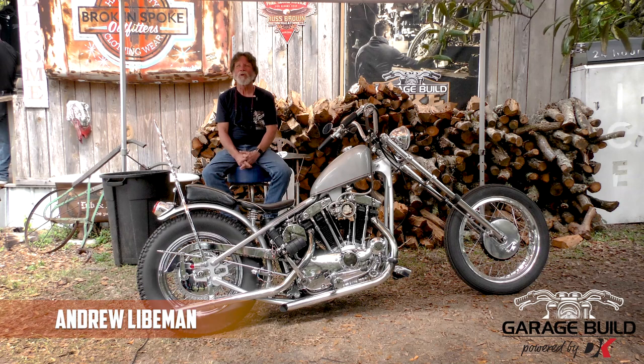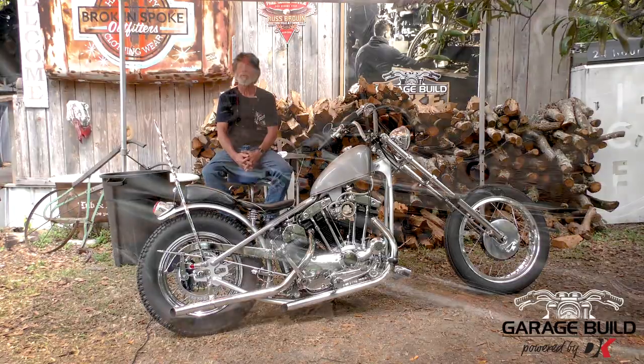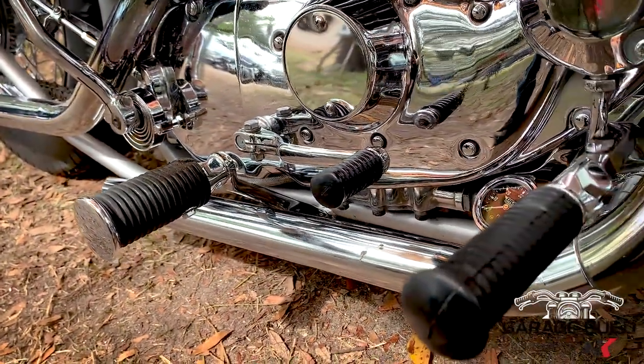Andrew Leibman from Levittown, New York on Long Island. I got a 1971 XLCH — that's a Harley Davidson Sportster. The CH was kickstart only. It's got 10.5 to 1 compression, 60 weight oil. It can be fun to kick sometimes if it's under 50 degrees out.